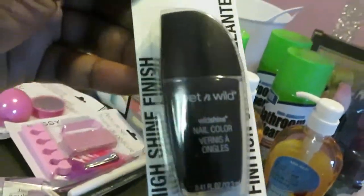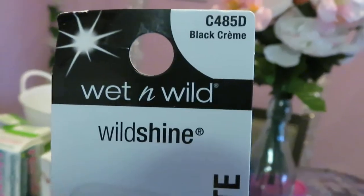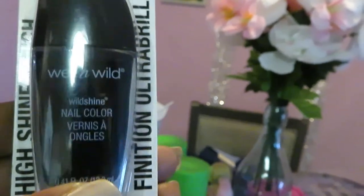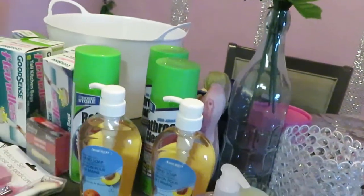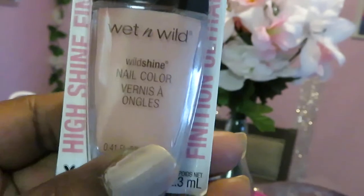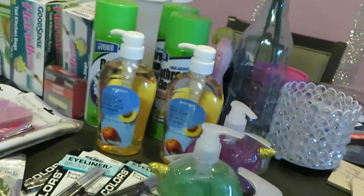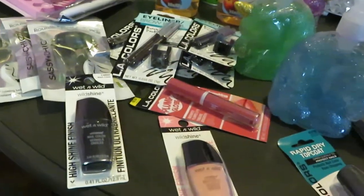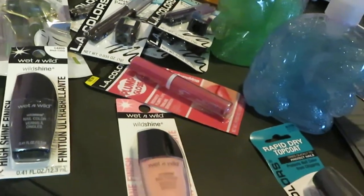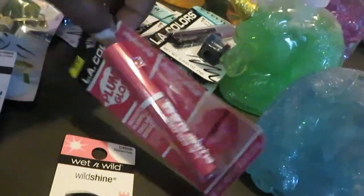Back to makeup — I got some Wet & Wild nail polish. One is called 'Black Cream,' a black nail polish, and another called 'Tickle Pink,' a really pretty light pink. I used to go to my nail salon for over 15 to 20 years, but due to COVID I haven't been going. I've been taking care of my own nails and I'm fine with that — I do just as good a job.